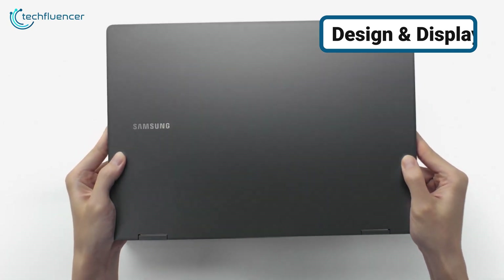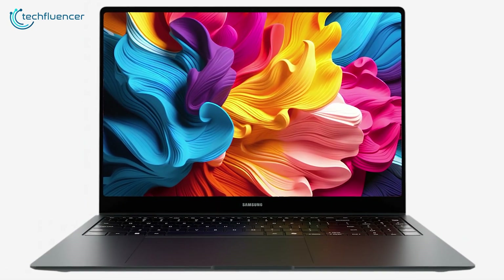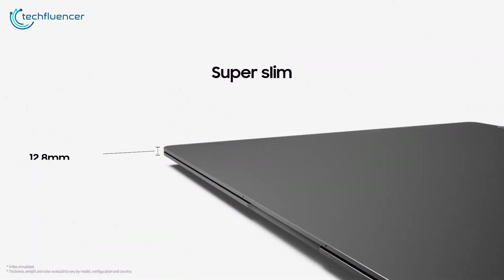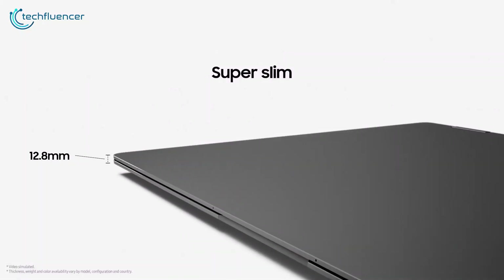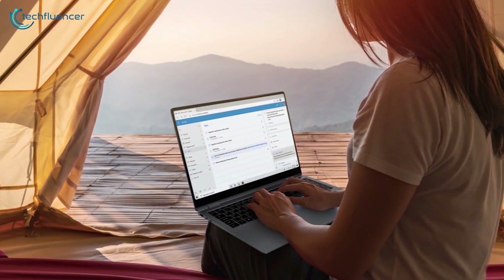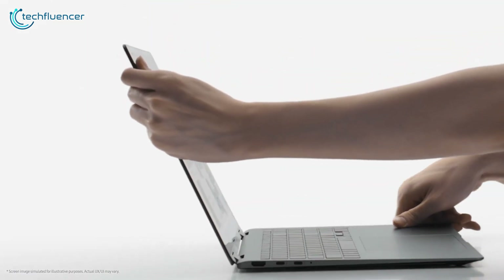The design of the Samsung Galaxy Book 5 Pro 360 remains very similar to its predecessor, the Galaxy Book 4 Pro 360. It maintains a sleek, lightweight 2-in-1 form factor that makes it highly portable for work or travel. Although it's slim, the aluminum body offers impressive durability and resists flex.